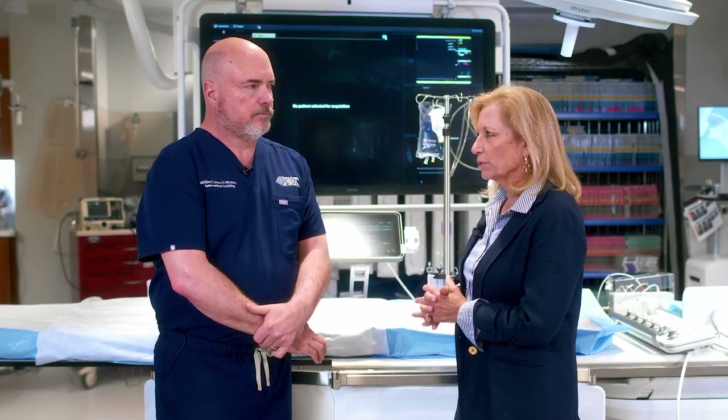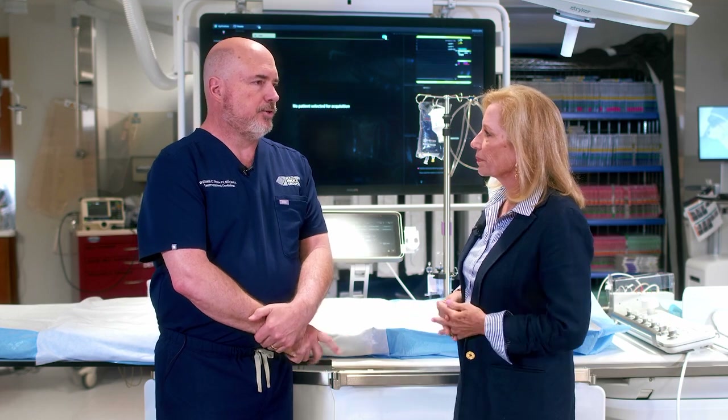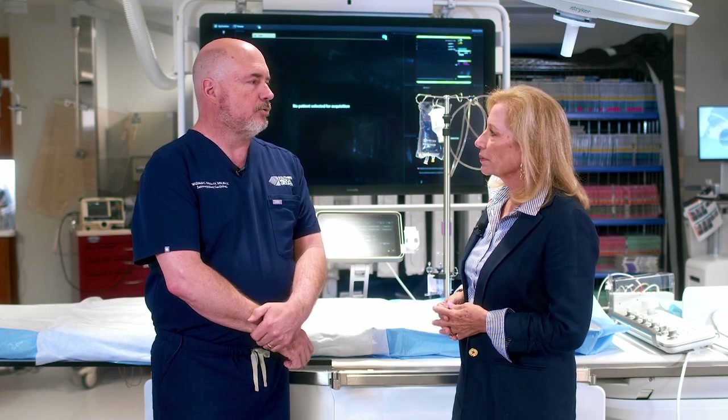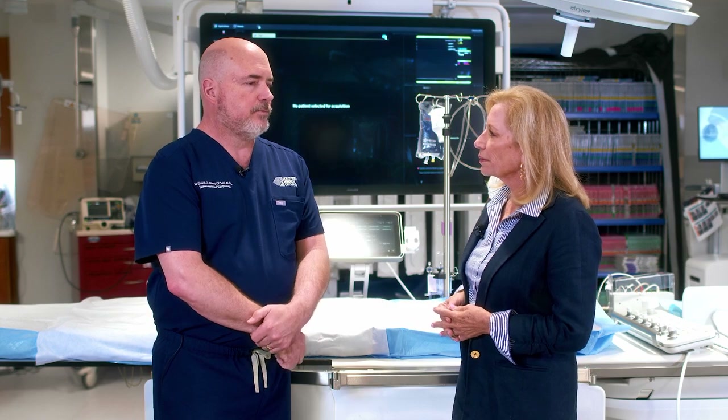How common is this PFO? Very common — 25% of the population has a PFO. How do you know if you have a PFO? You really don't unless you have a heart ultrasound for some reason, and even then it can be hard to define. Usually we find PFO in someone that has come in with a stroke who doesn't have typical risk factors for stroke, such as smoking, diabetes, or high blood pressure.